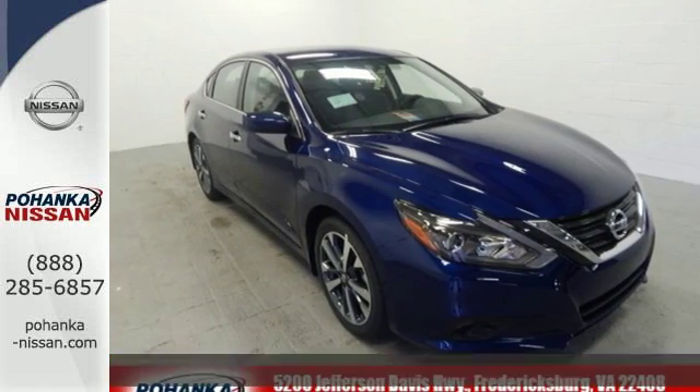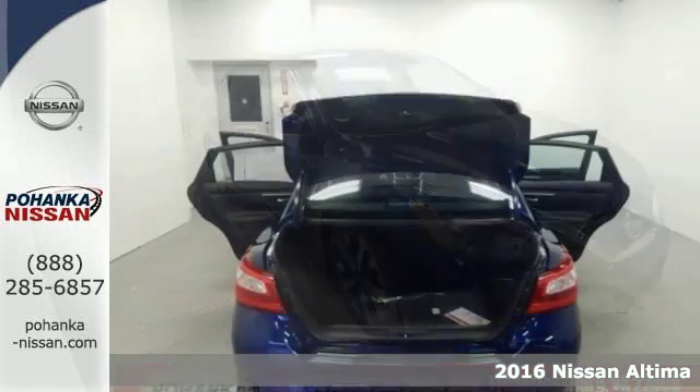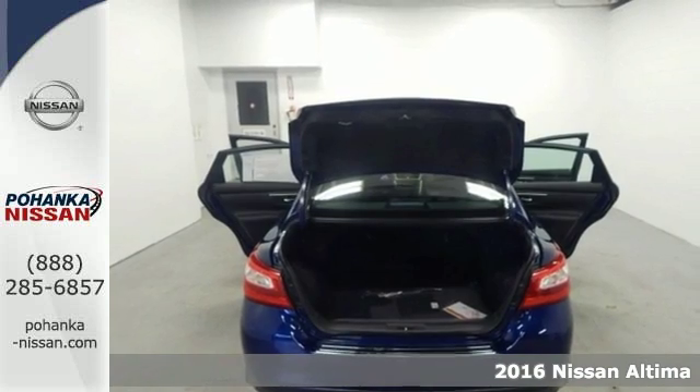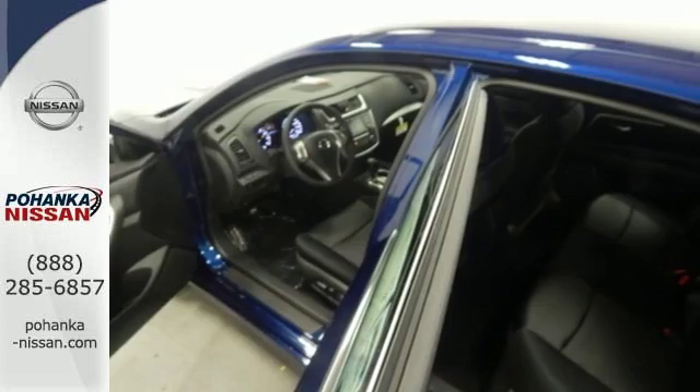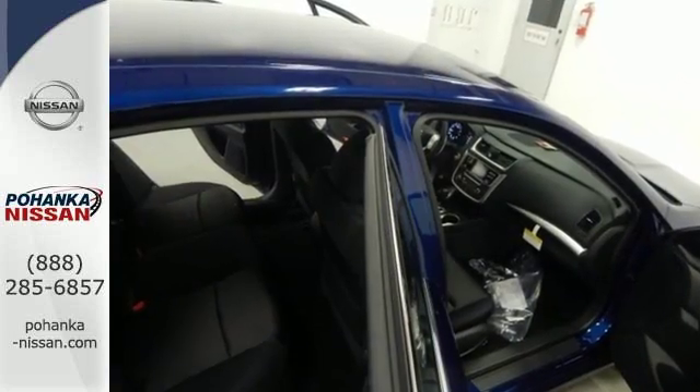It's a 2016 Nissan Altima. Behind the wheel of this spectacular Altima is where innovation pays off. It's where fun meets frugal, thanks to the powerful acceleration and efficient fuel economy of the Xtronic CVT.